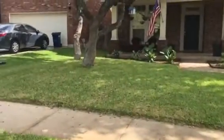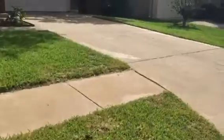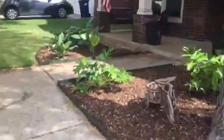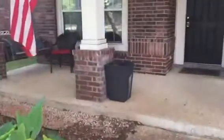You do have a nice size front lawn, nice big mature trees, and a two-door garage. You do have a covered front porch.